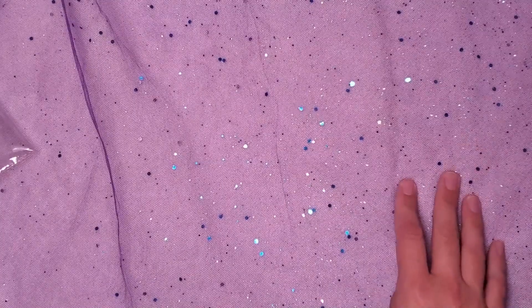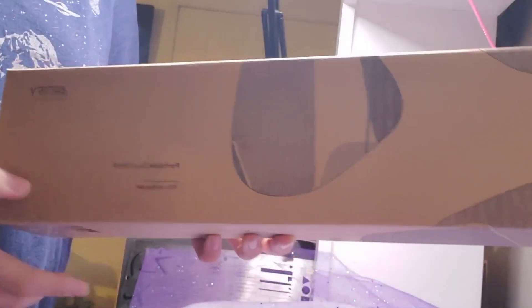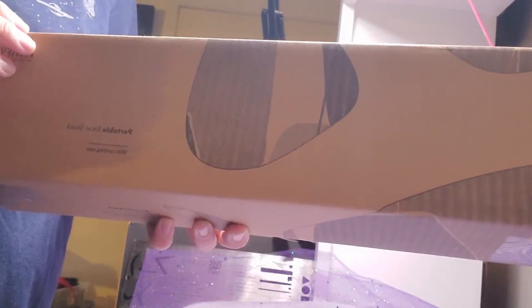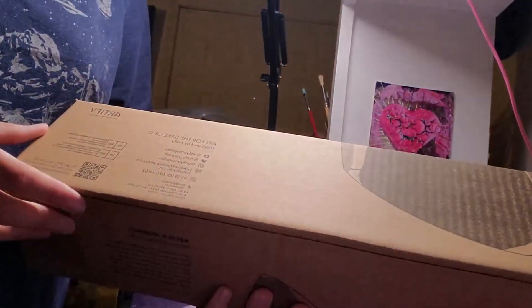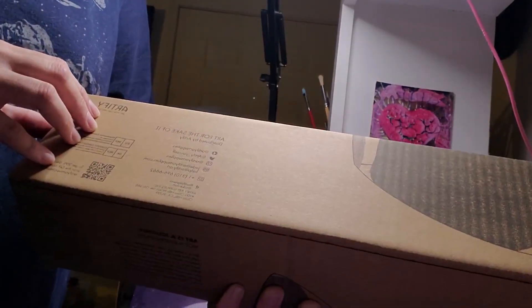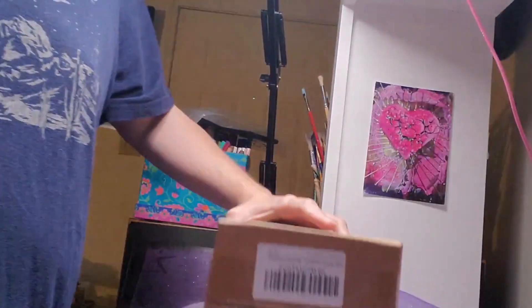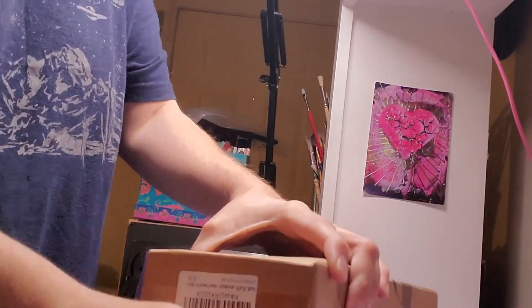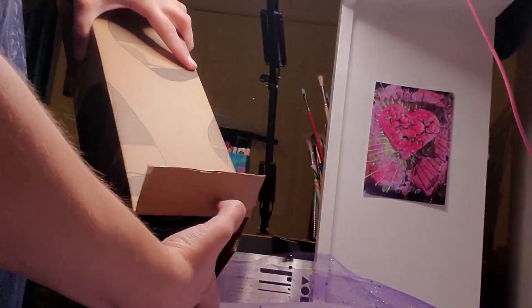Last but not least, I have this easel. I've never had an easel before so I'm pretty excited. My husband kind of encouraged me to get one — he thinks it's time for me to be a real artist. It's from Artify brand; their motto is 'art for the sake of it,' which I love. Let's go ahead and take a look at my very first easel.